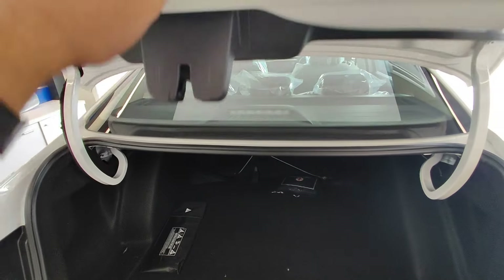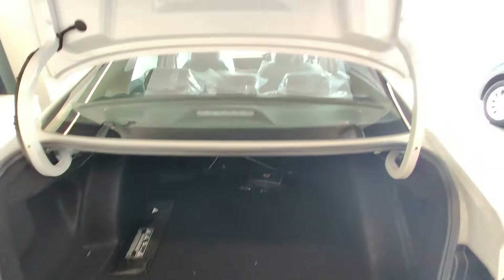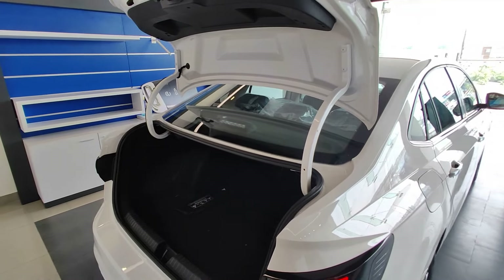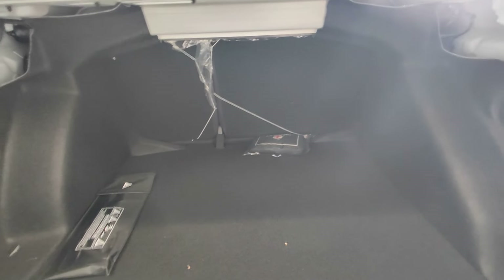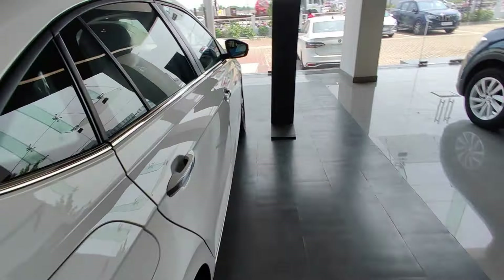Moving to the boot — if you touch this boot and press it one time, it automatically opens. The hinges have been designed so that one press opens it automatically. Here we have a massive boot space of 521 litres — like you can carry your house here without any hesitation. The boot space is really big and you will appreciate how practical it is.